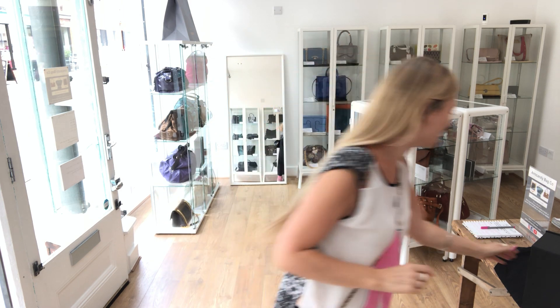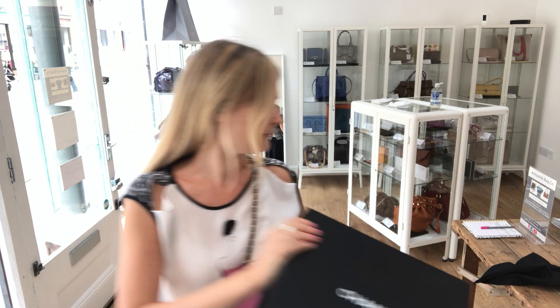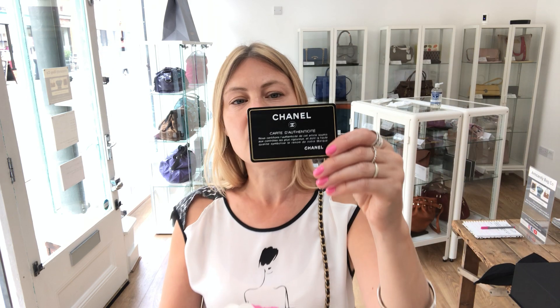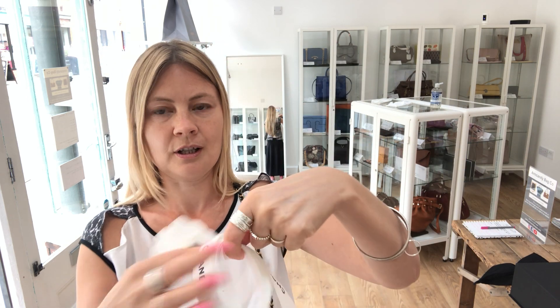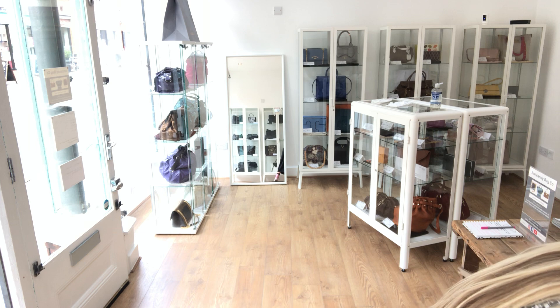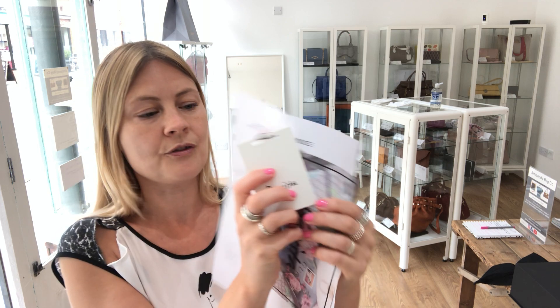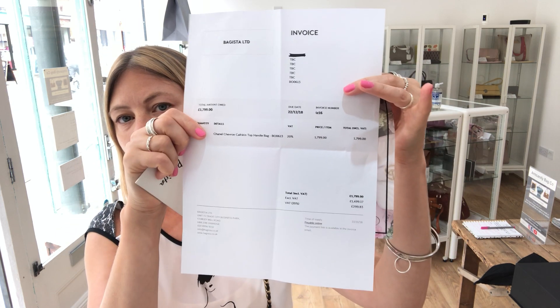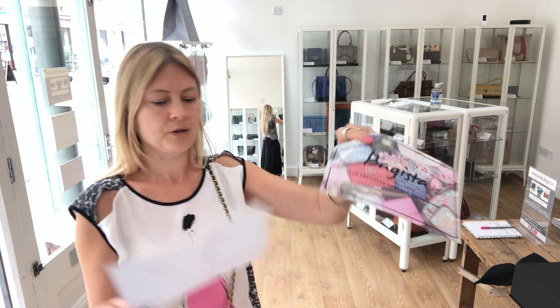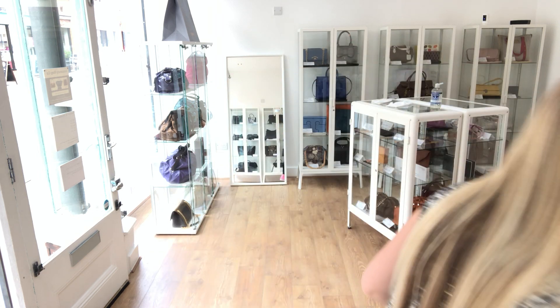It comes with quite a lot of stuff. It comes with the dust bag, and also the Chanel box. We've got the authentic card, the Chanel ribbon, and also the camellia. Our client bought this from Bagista, so she's got the Bagista product tag, the receipt from there, and also this which came with it — it's a money-off voucher for the next bag. I don't know if it's still valid, but it comes with the receipt and product tag, so you'll get that as well.